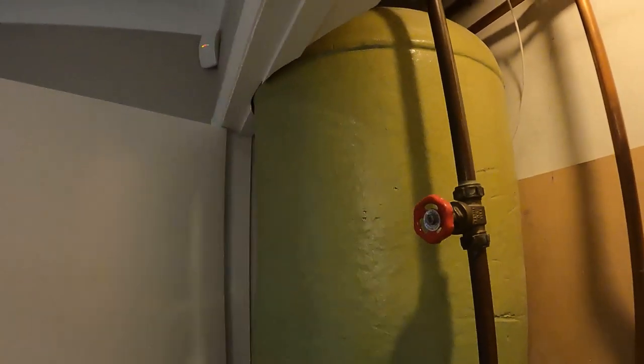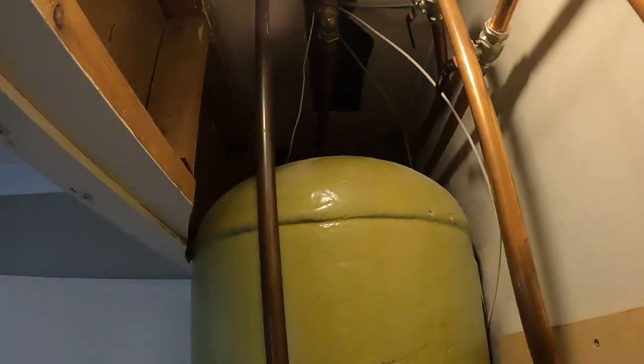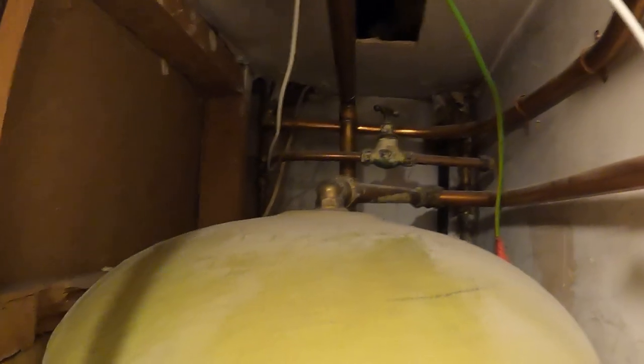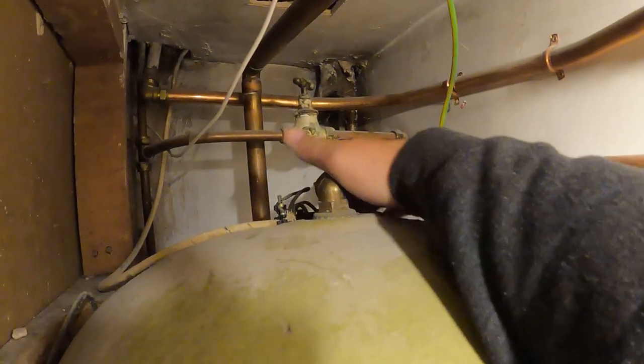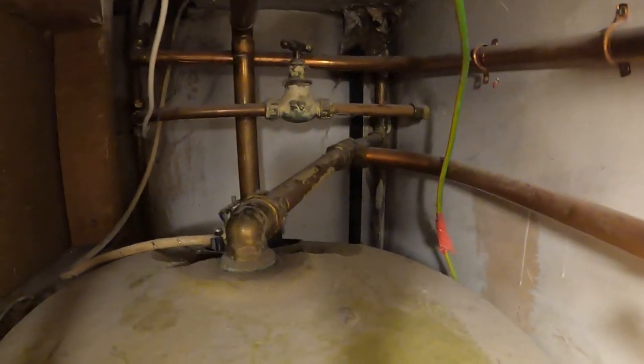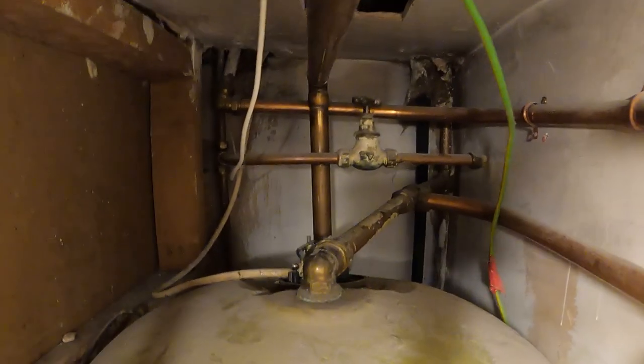Oh, it's right on the top as well. Look at that - I've got the light on up there. Where is it? Right at the back. There's no cap on it - I can't even see it. I don't know how we're going to get that out.